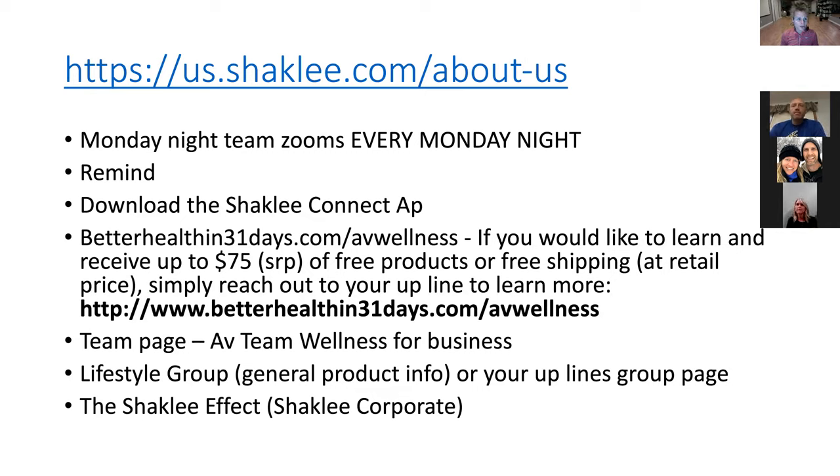I wanted to share this website — if you go to shaklee.tv, there are some great videos on there. I really like that top one called shaklee.com 'About Us.' It's about three minutes long, but it really gives you a sense and an overview of what Shaklee has come from, what the research is, how it is developed, and just a bigger picture. I really like it — encourage you guys to watch that if you want.